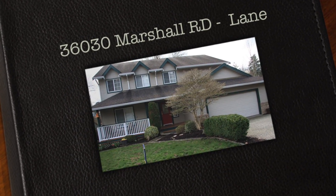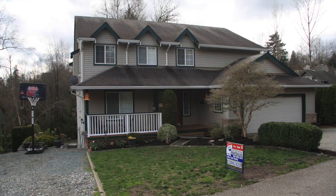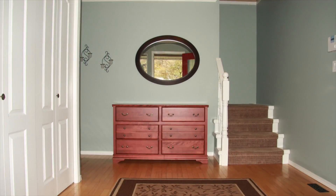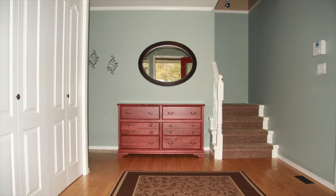Thank you for viewing our property at 36030 Marshall Road. It's actually on a five home lane, really private. Come and take a look at this property — great for three families.